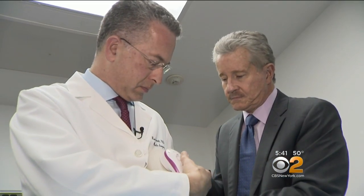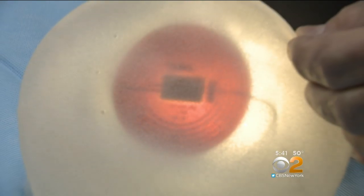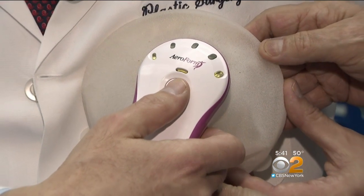Aeroform has a built-in safeguard so it can't inflate more than three times a day. Because it's gradual, it's more comfortable, but the cumulative effect is that it actually shortens the time needed to expand the skin. With saline, it could be eight or ten weeks; here, it might only be three weeks.